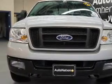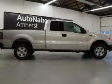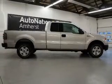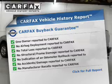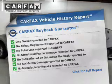The powertrain includes four-wheel drive with a reliable engine connected to a smooth shifting automatic transmission. Know the history on this ride and greatly reduce your buying risk with the included Carfax Vehicle History Report.